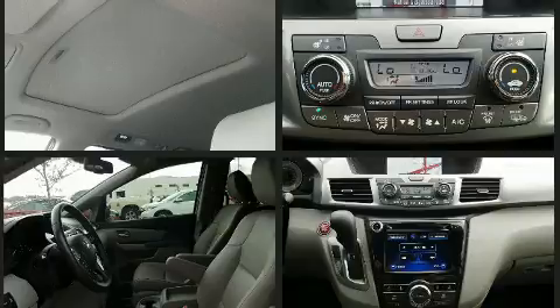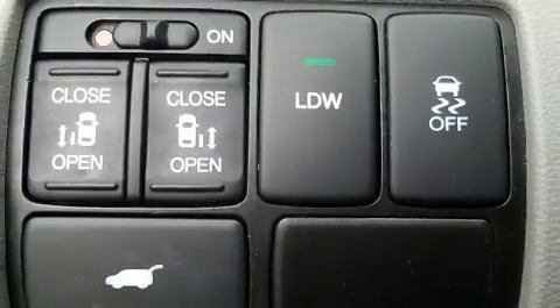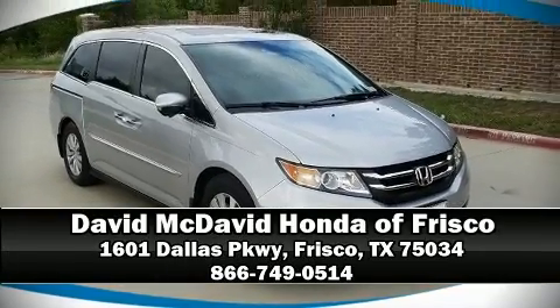This vehicle has achieved certified pre-owned status, bypassing Honda's comprehensive certification process, including an exhaustive 150-point inspection. Please don't hesitate to give us a call. Thank you.